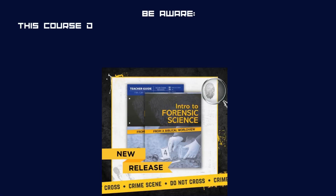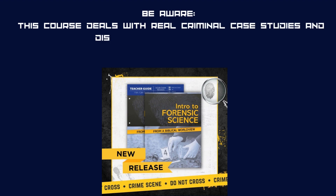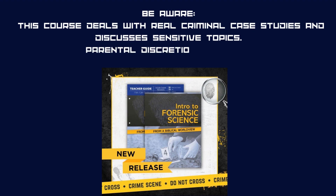Content warning: this course deals with real criminal case studies and discusses sensitive topics. Parental discretion is advised.